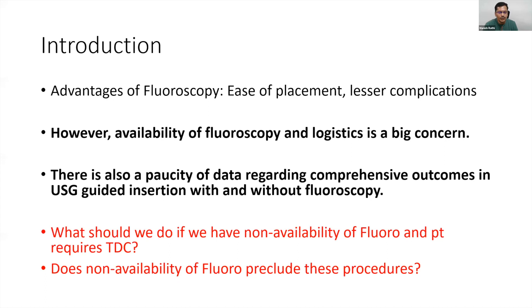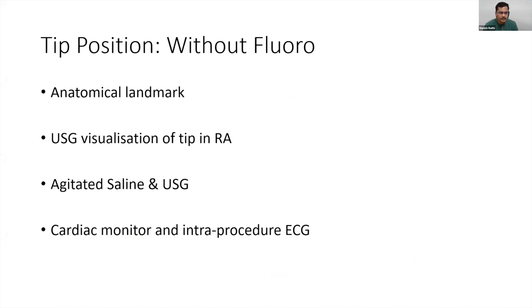The question is: what should we do when fluoroscopy is unavailable and a patient requires a tunnel dialysis catheter? Dr. Vanna said this is not an emergency — fine — but the patient still requires a tunnel dialysis catheter and you are at a center with no fluoro availability and no cath lab at all. The basic idea was: does non-availability of fluoroscopy preclude this procedure? We do have other alternatives that can, to an extent, replace fluoroscopy with reasonable certainty.